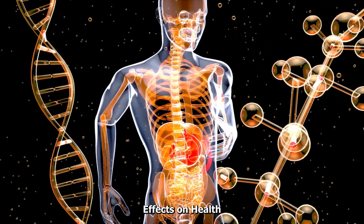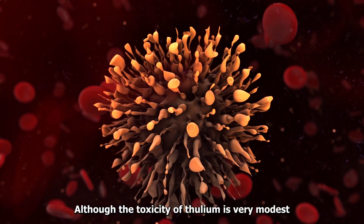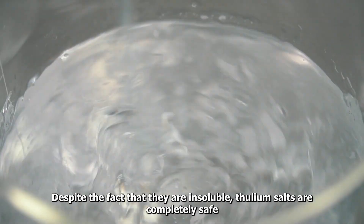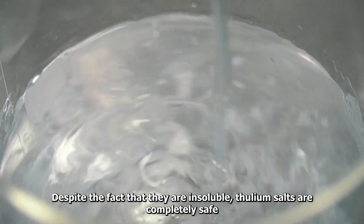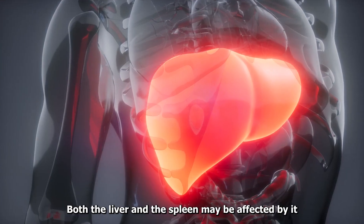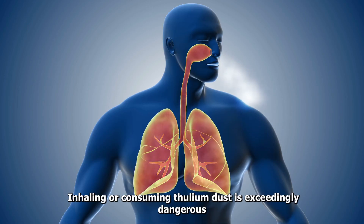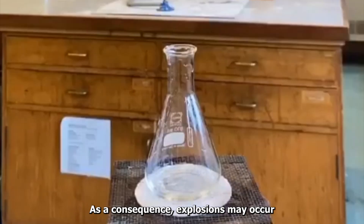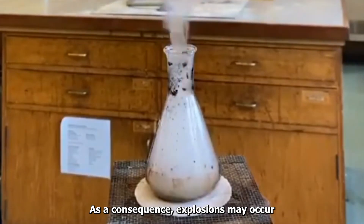Effects on health: Although the toxicity of Thulium is very modest, it can be dangerous when present in higher concentrations. Despite the fact that they are insoluble, Thulium salts are considered safe. Both the liver and the spleen may be affected by it. Inhaling or consuming Thulium dust is exceedingly dangerous and should be avoided, as it may cause explosions.